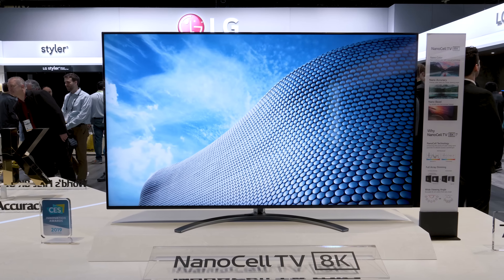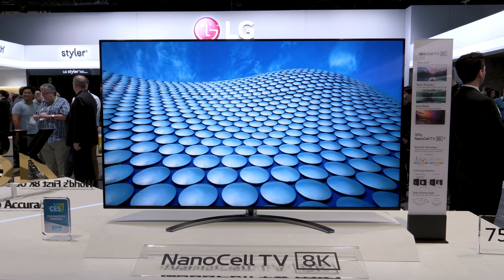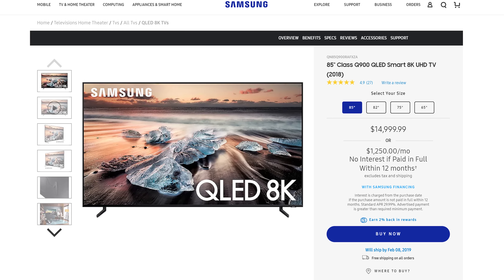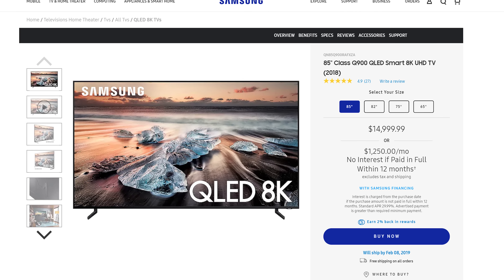I guess I'll either be putting tires on my couch or starting a swear jar to save up — let's start now. However, the 75-inch LCD model could be one of the cheapest 8K options once available, considering you could buy Samsung's 85-inch Q900 for $15,000, with payment plans available for only $1,250 a month for a year. What a deal.